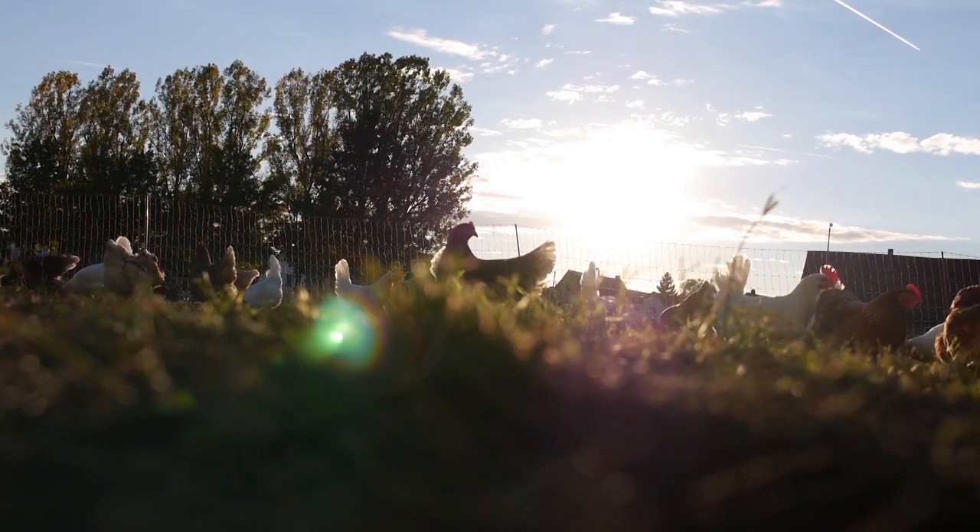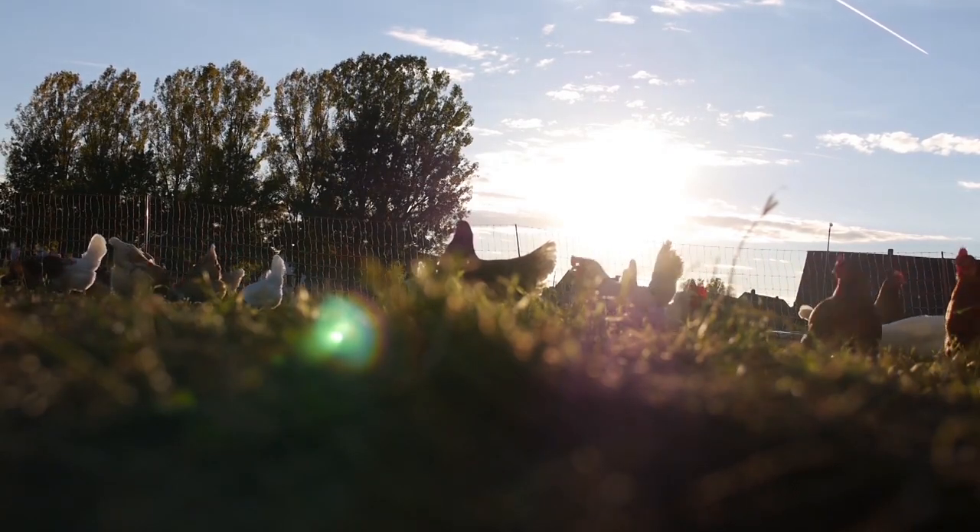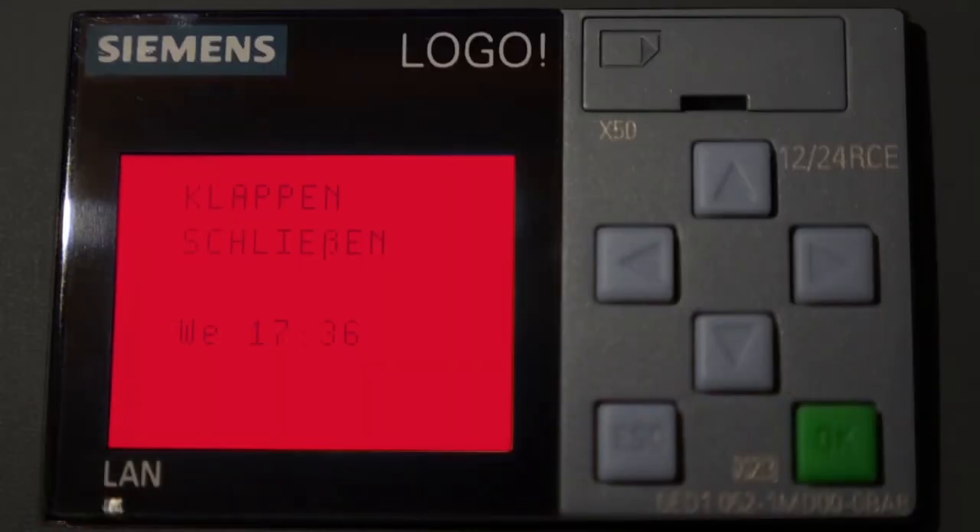At nightfall, the chickens return to their coop and the flaps automatically close again. Thanks to Logo.